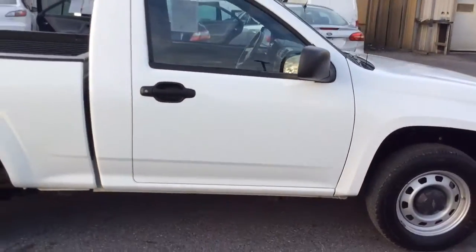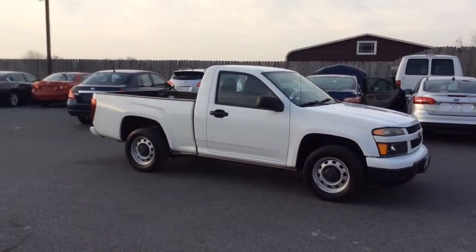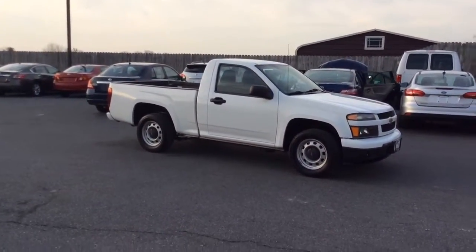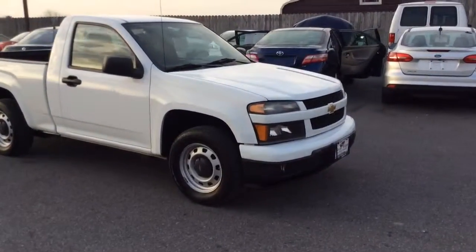If you have any questions about it, feel free to give us a call. Our number is 717-733-8985. We can assist you with things like low rate financing as well as great deals on extended warranties too. So thanks a lot, we look forward to meeting you — have a great day.